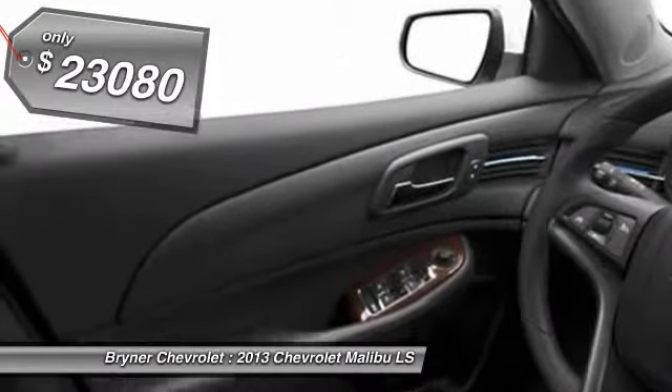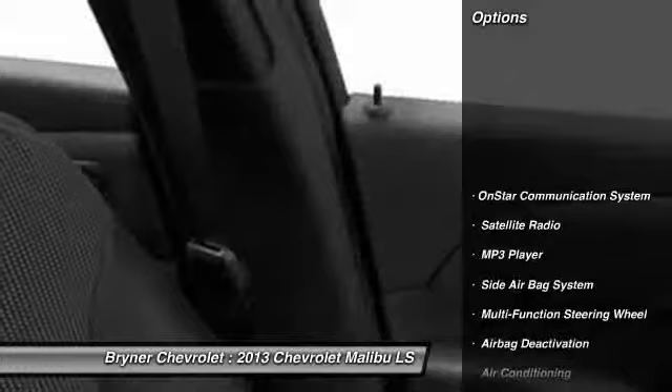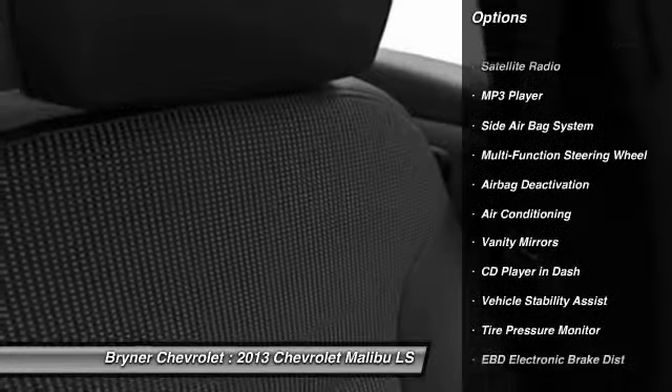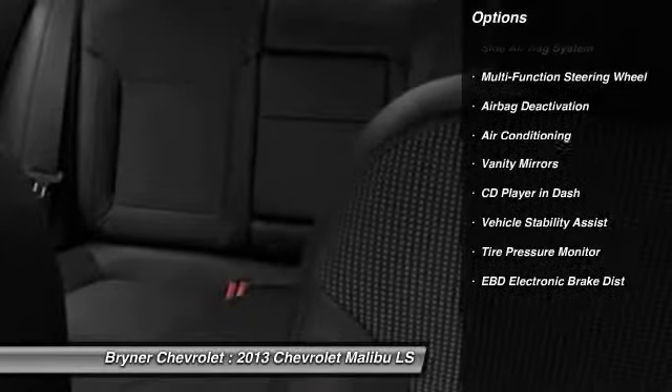Here are some of this vehicle's great options: power driver seat, OnStar, dual airbags, auto express down window, front air conditioning, adjustable headrests.